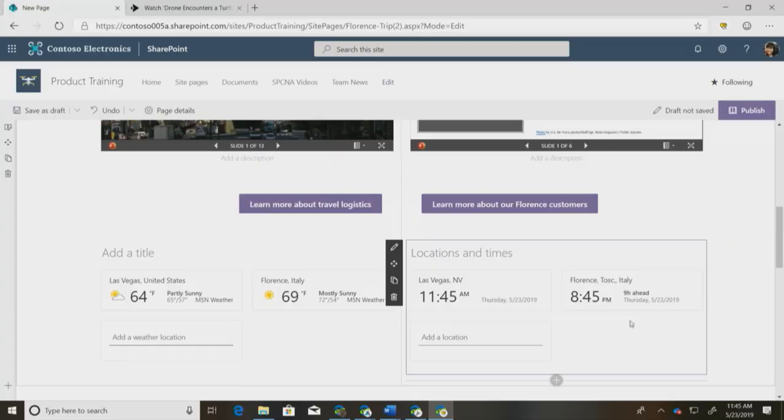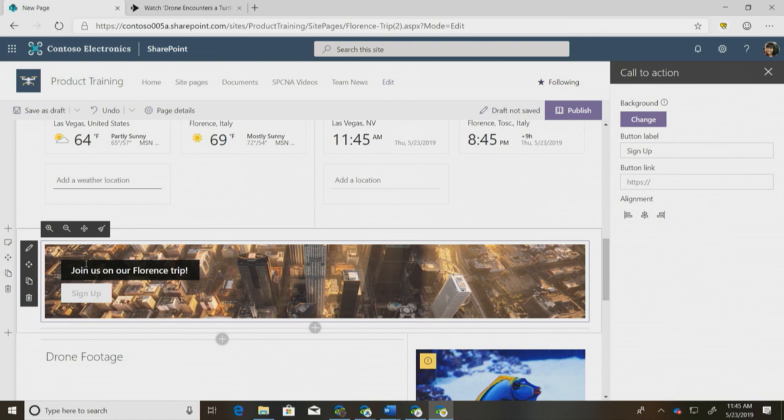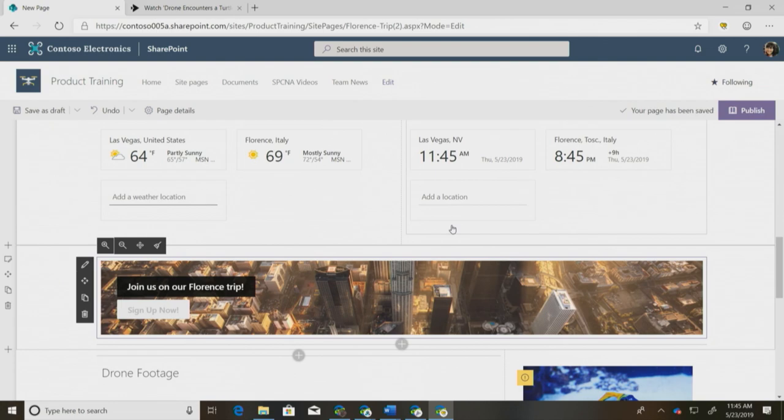I'll add Florence to our world clock and it'll automatically populate with the current time in Florence. The final web part I want to draw your attention to is our banner web part. This is a mashup of our call-to-action button as well as an image — it really draws your users' attention to the links you want them to click on and makes your page more visually appealing. You can edit the text right in the web part, and similar to the call-to-action button, you can change the link, the alignment, and the text. You can also choose to change the background image.